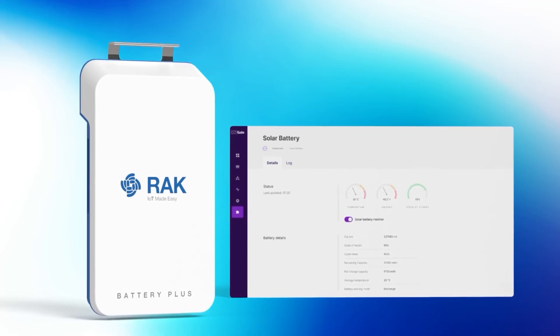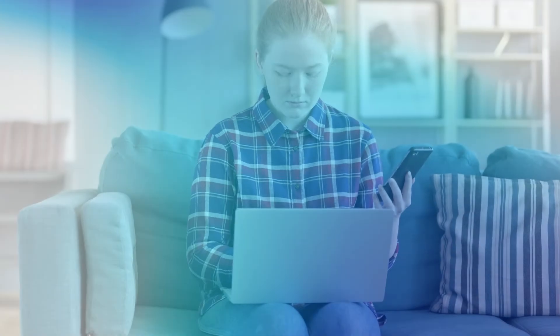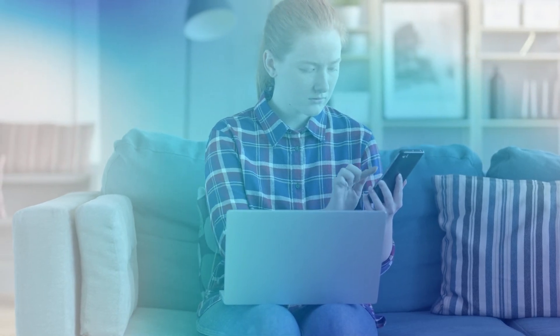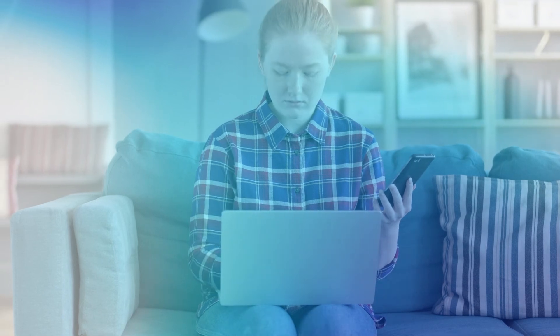You can monitor the current charge, discharge state, battery voltage, and consumption.